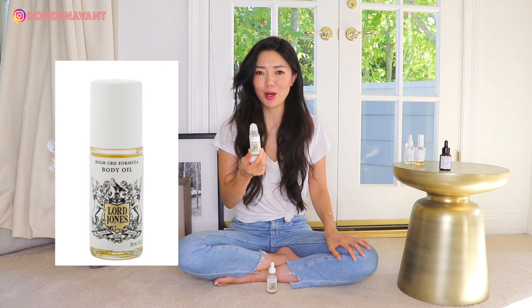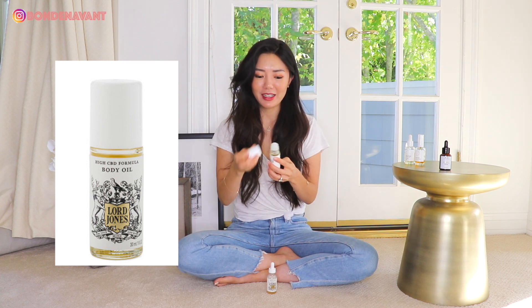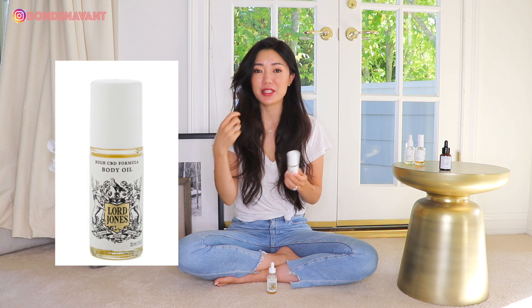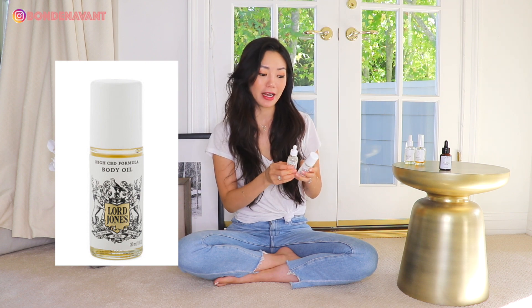It has a roller ball, which I really love for application. I roll it on at night or do a few little dabs and pat it in during the day. This brand is fantastic if you want to avoid THC completely because it's a broad spectrum brand, so if you're looking for broad spectrum, this is the brand to check out.